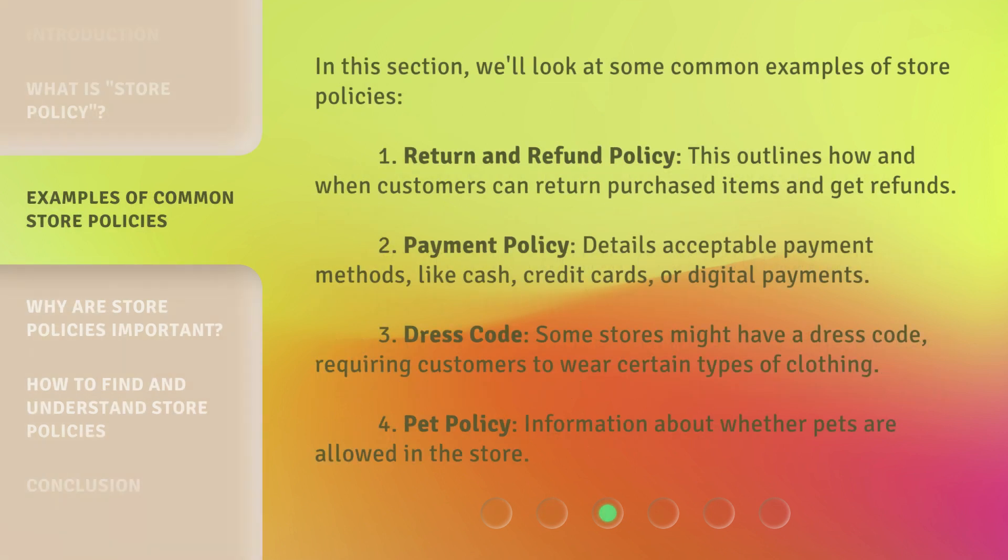In this section, we'll look at some common examples of store policies. 1. Return and refund policy — this outlines how and when customers can return purchased items and get refunds. 2. Payment policy — details acceptable payment methods, like cash, credit cards, or digital payments. 3. Dress code — some stores might have a dress code, requiring customers to wear certain types of clothing. 4. Pet policy — information about whether pets are allowed in the store.